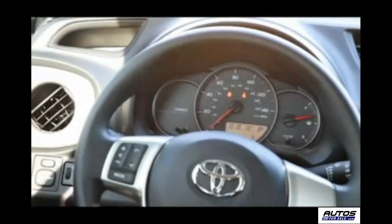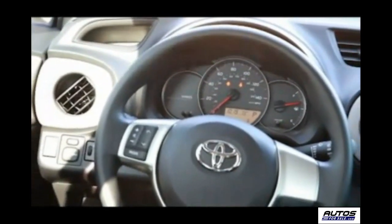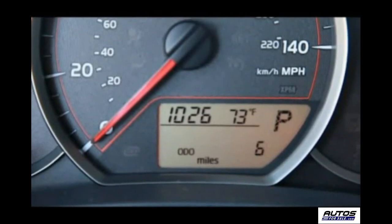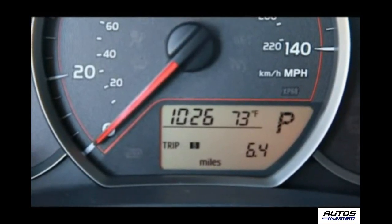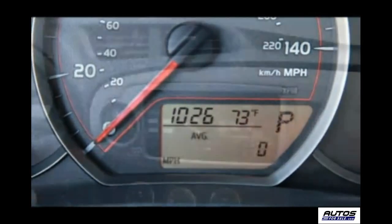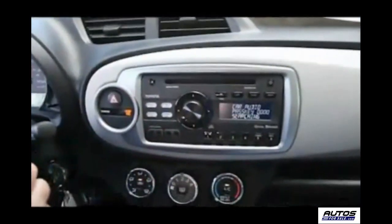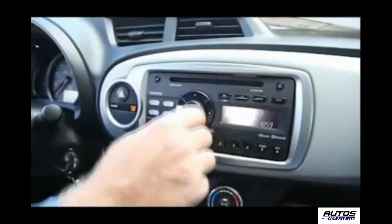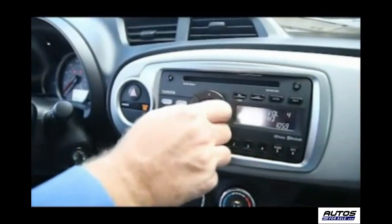The new Yaris has relocated the instruments in front of the driver, as opposed to center-mounted, and it includes a multi-instrument display with odometer, trip meters, clock, outside temperature, and fuel economy. All models feature full audio connectivity with USB and auxiliary ports, along with a standard AM/FM/CD player with MP3 and WMA playback capability.